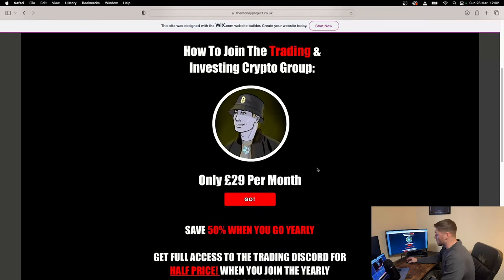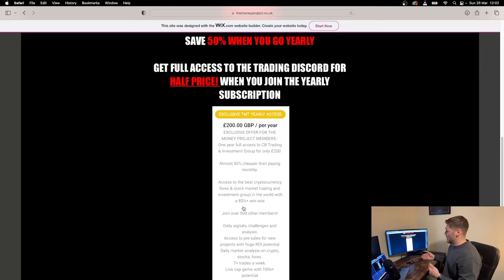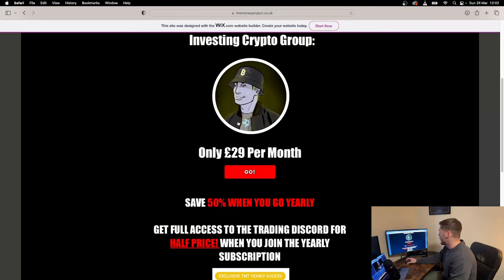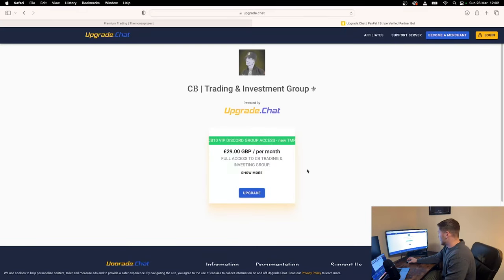You want to scroll down and you've got two options: you can either do the 29 pounds per month option, or you can pay for the year which is half price. That is a really cheap deal because I make about 200 pounds per day using this Discord group. For 200 pounds you're getting an absolute steal — that's a no-brainer. But I understand people try things out first, so you can go for 29 pounds per month and click 'Go Now'.